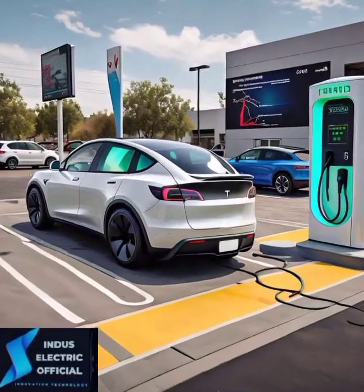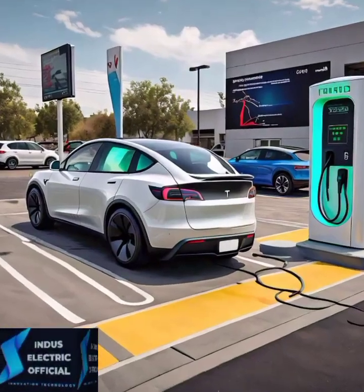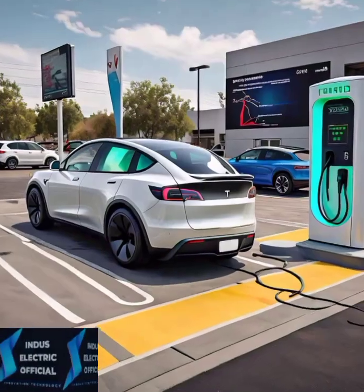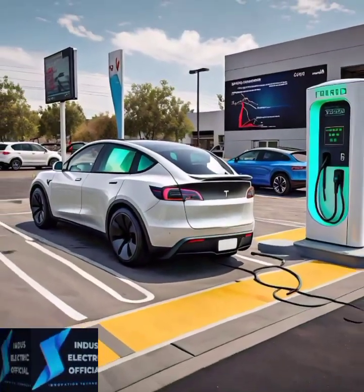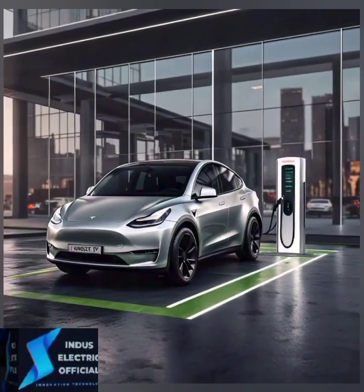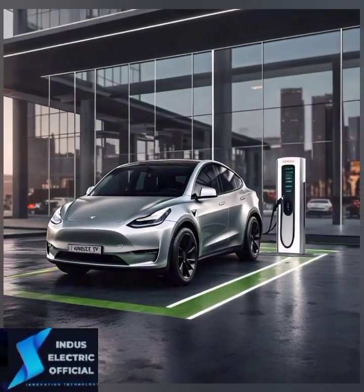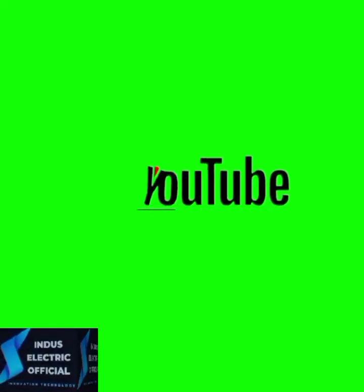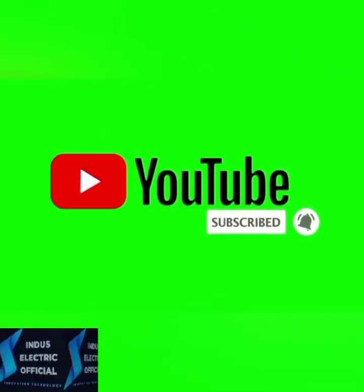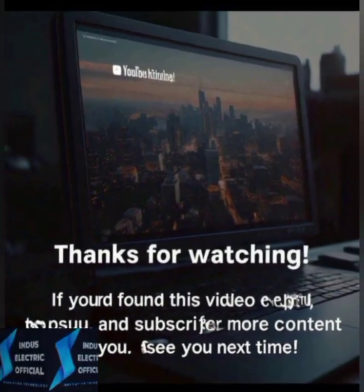So, is the Tesla Model 3 the future of driving? With its cutting-edge technology, sleek design, impressive performance, and environmental benefits, it sure looks that way. Whether you are ready to make the leap to electric or just curious about where cars are headed, the Tesla Model 3 offers a glimpse into a cleaner, smarter and faster future. Thank you for watching. What do you think? Is the Tesla Model 3 the car of the future? Let us know in the comments and don't forget to hit the like button, subscribe and share this video if you found it helpful.